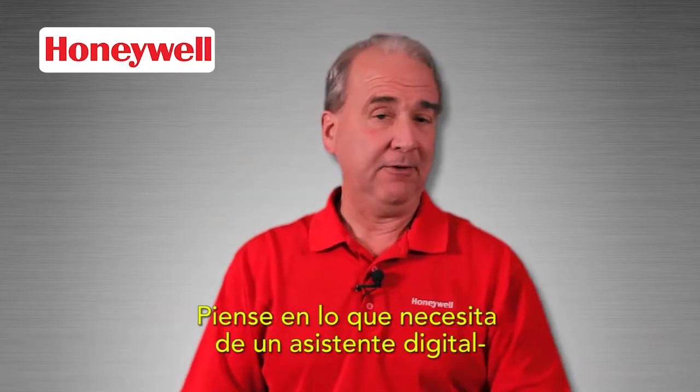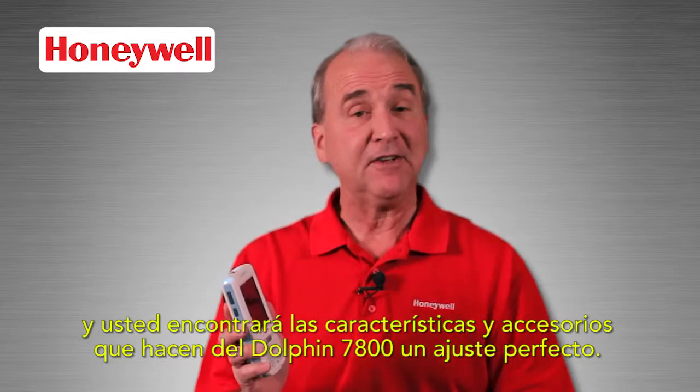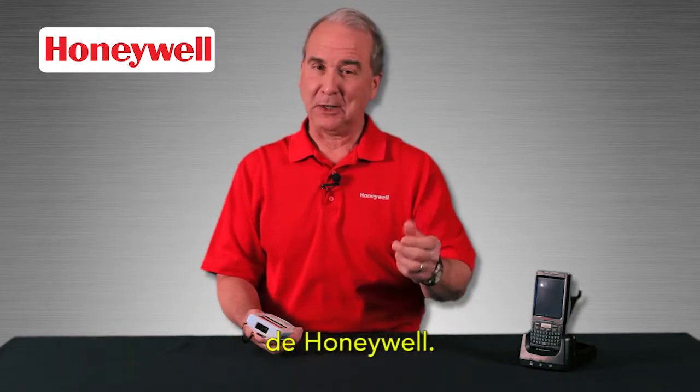Think about what you need from a digital assistant and you'll find the features and accessories that make the Dolphin 7800 a perfect fit. The Dolphin 7800 Enterprise Digital Assistant from Honeywell.